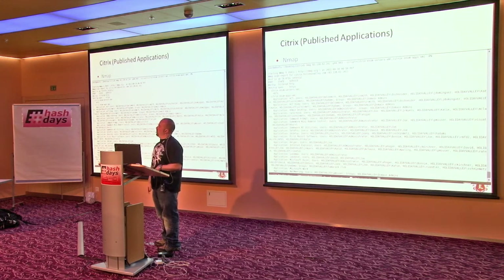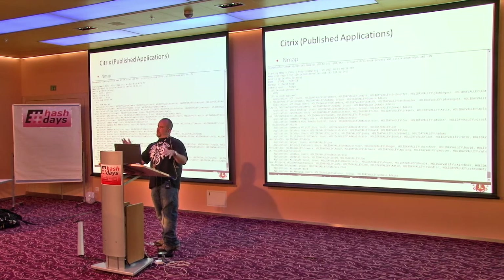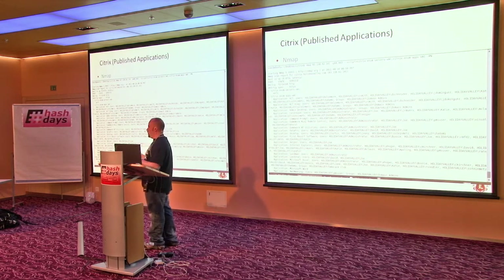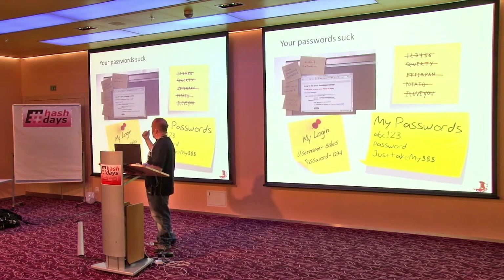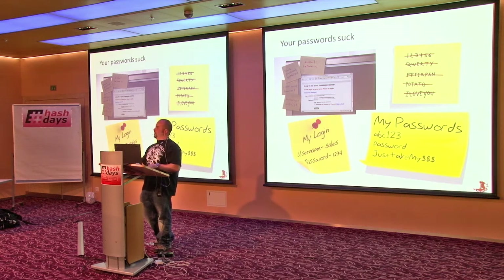The talk I gave with Rob Fuller at DerbyCon covered Nmap scripts, and I'd highly recommend bringing those into your pen testing methodology. The best ones like this don't fire off automatically when it sees 443 open — you have to tell it to look for Citrix stuff. Lots of useful stuff there. When you take a bunch of usernames and remember that passwords suck, you've got a pretty good chance of getting into one of those.